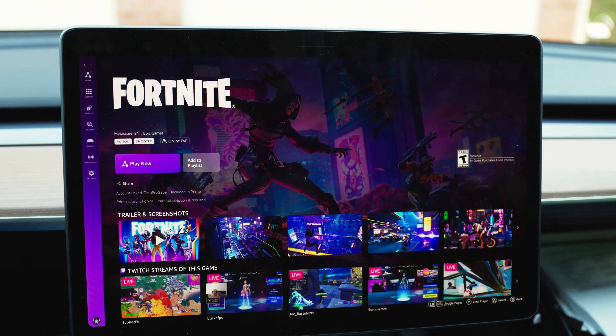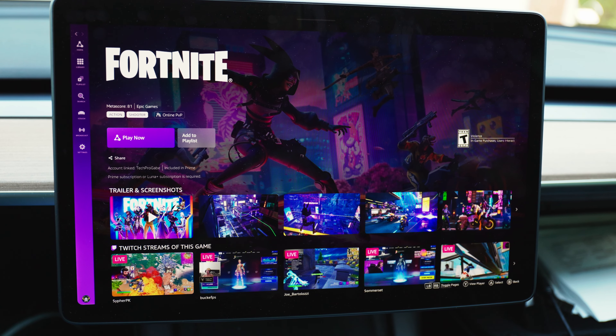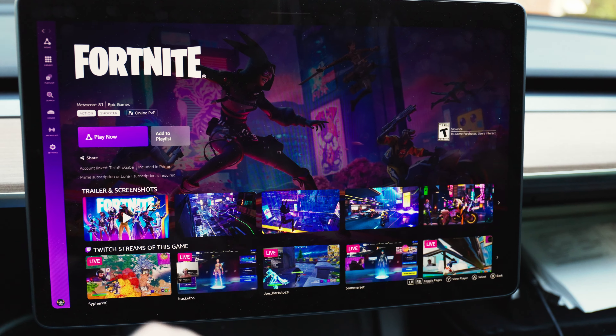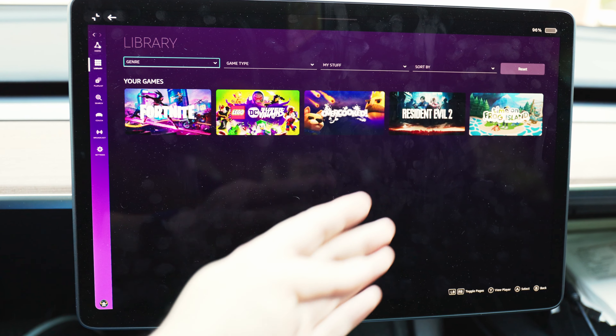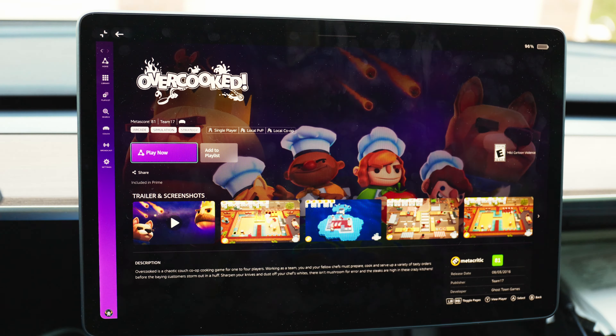We're actually using Amazon Luna for this, which is a cloud game streaming service from Amazon. Fortnite is one of the many games they offer, so we get the full experience of the entire platform and can play multiple games. If we wanted to play LEGO DC Supervillains, that's completely available. We also have Resident Evil 2 and Overcooked, which is one of my personal favorites.